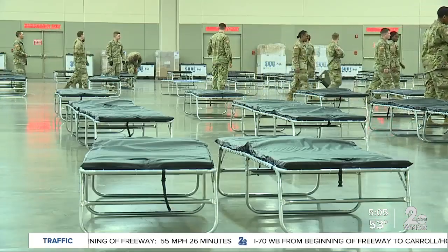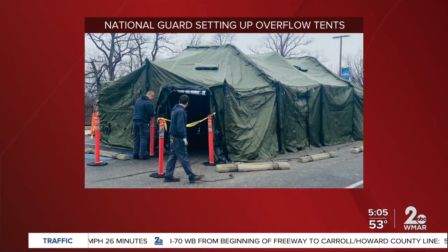The Maryland National Guard also set up tents for treatment at MedStar Union Memorial and MedStar Good Samaritan Hospitals, just in case there is an overflow of COVID-19 patients. General Janine Burkhead tells us they're treating this pandemic similar to a natural disaster. COVID is our adversary, and we're here to fight and win,